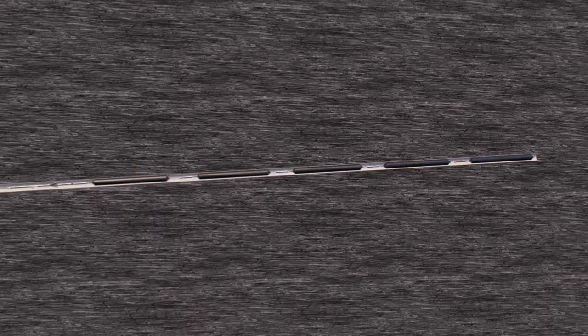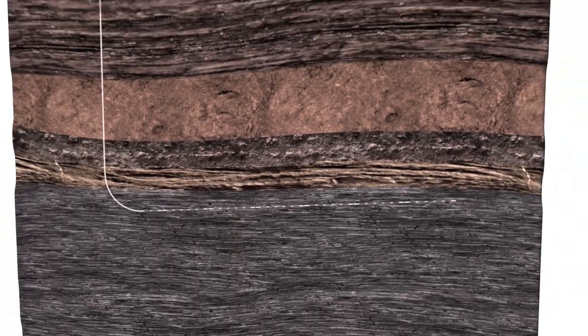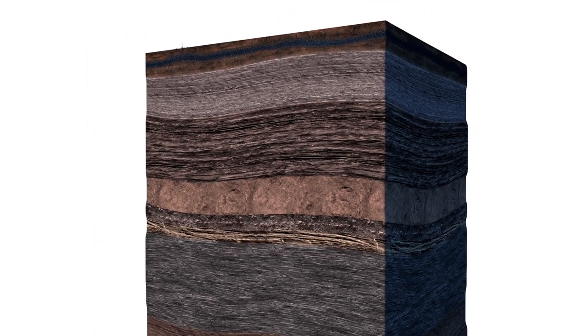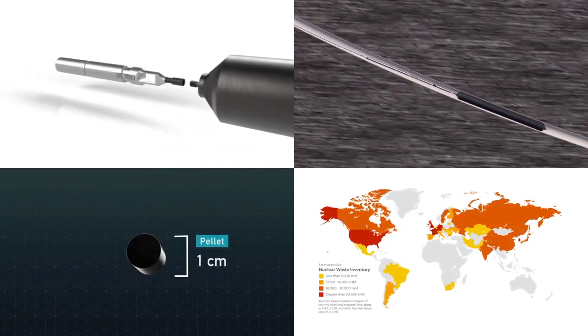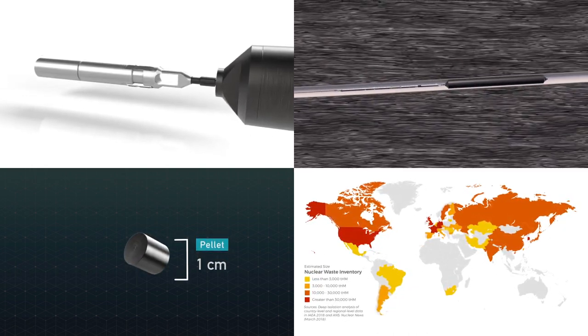The vertical part of the drill hole is sealed with rock and other materials. Within a few years, the enormous weight of the rock above compresses these materials and provides an excellent seal to the narrow access hole. Deep Isolation is the only company in the world with a demonstrated and patented solution for the deep geological isolation of nuclear waste using horizontal drill holes.